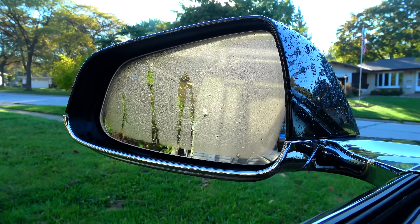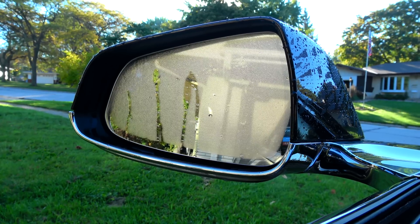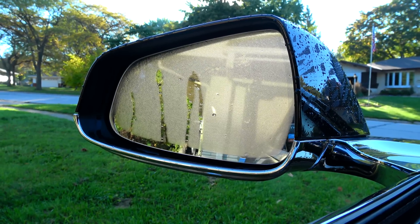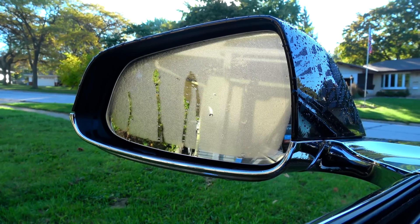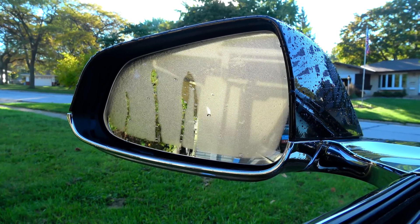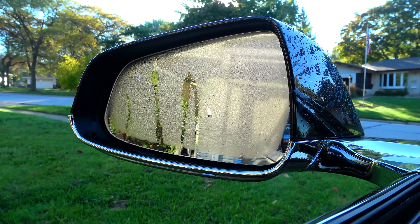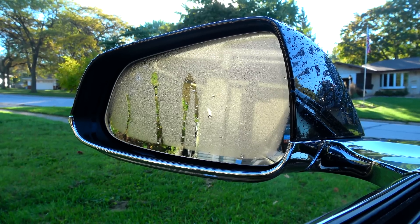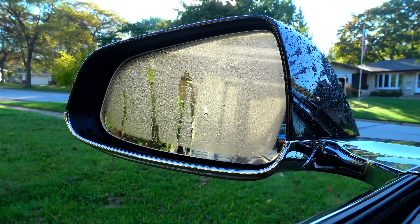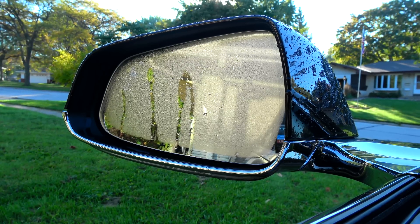Today's video: testing how long the cold weather package takes to defog the side view mirrors — not quite perfect test conditions, but it gives a rough idea. I started the defrosters, which do the rear window and the side view mirrors at the same time, when I started recording the video. My car just locked itself thinking I'm not in it — firmware 8 is kind of crazy.